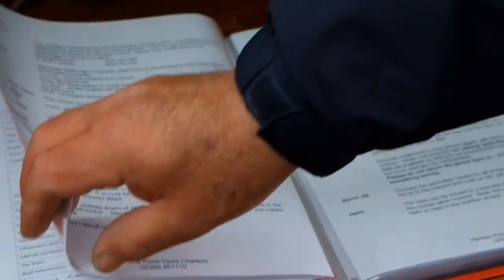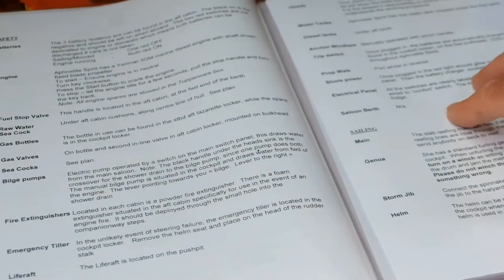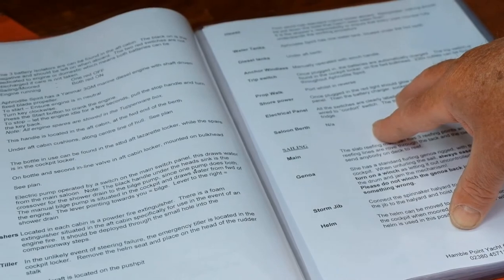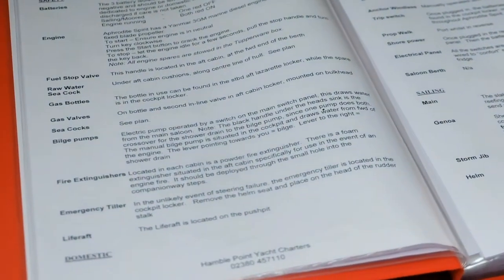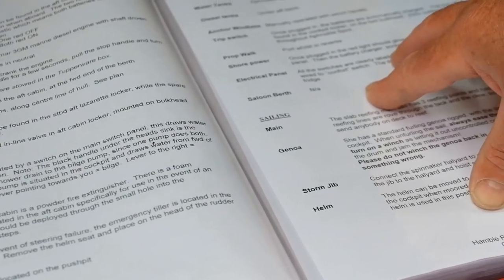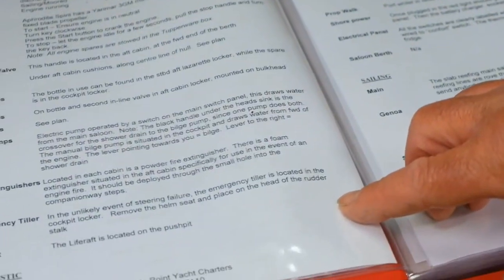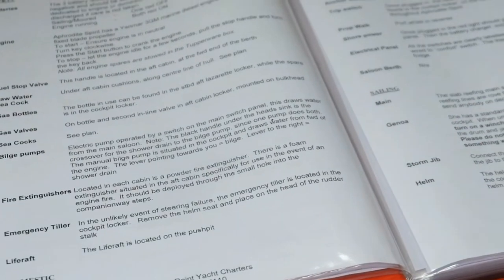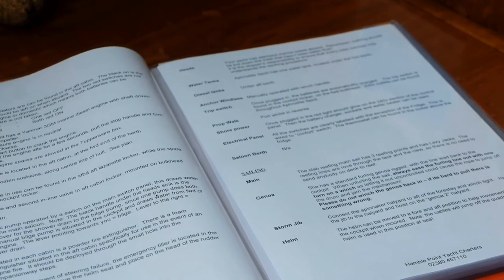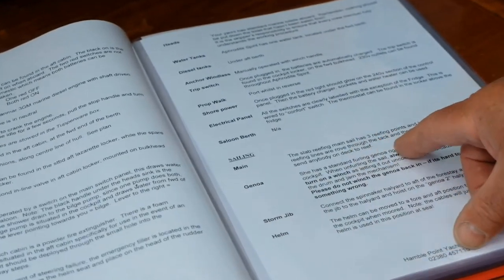On the next two pages, we tell you where all the key equipment is on the boat — batteries, engine, how to start and stop, where the seacocks are, where the emergency tiller is, the life raft, how to use the water tanks, the anchor windlass, the mainsail and how many reefs it's got.